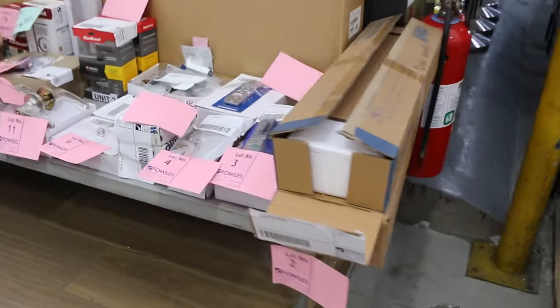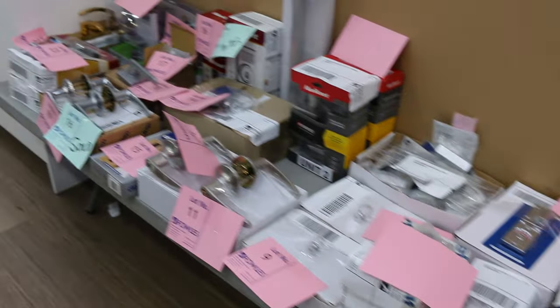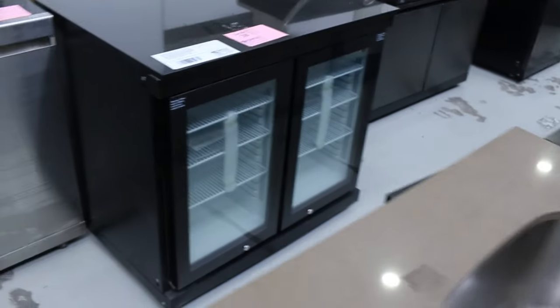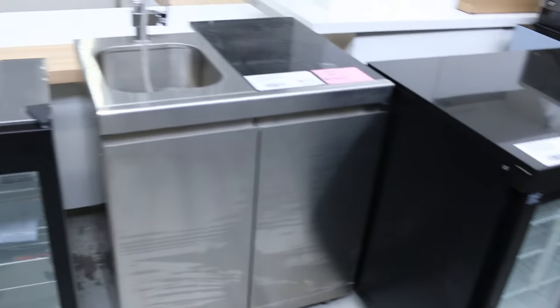Lots of unreserved door furniture there. I can see heaps of different bits and pieces — digital door locks and handles, all sorts of stuff. And a couple of different outdoor kitchens here, which is great to see all of that coming through for the summer.